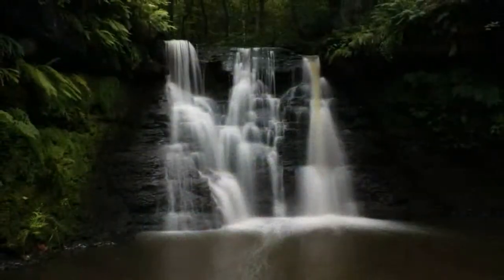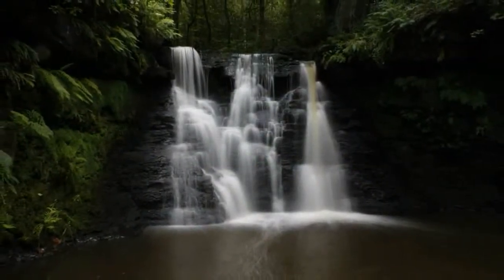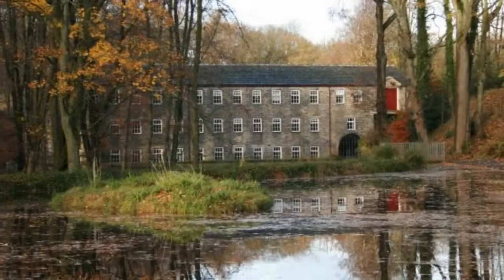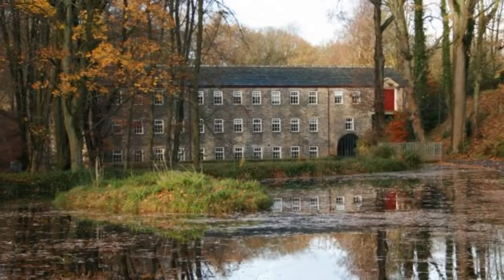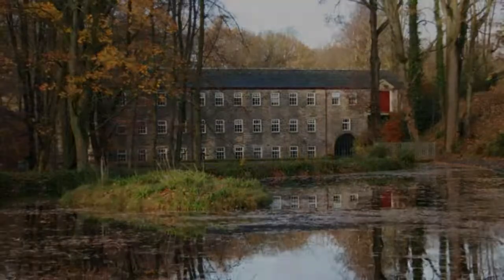For those wishing to explore the valley's woodlands further, the waterfall at Goitstok is a wonderful reward. As you can see, our beautiful holiday accommodation provides the perfect place for you to relax and unwind.